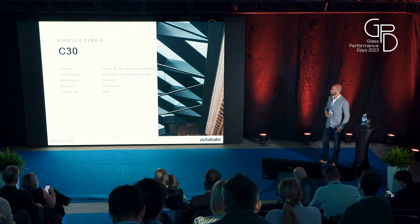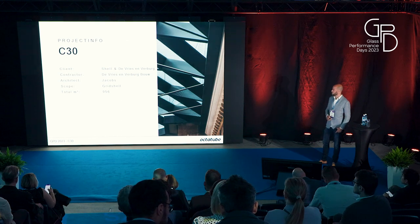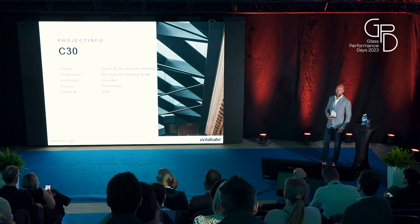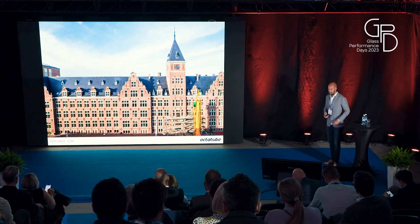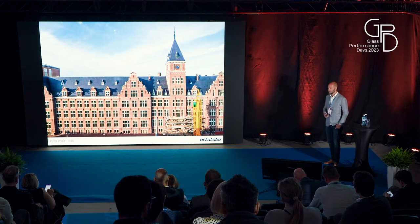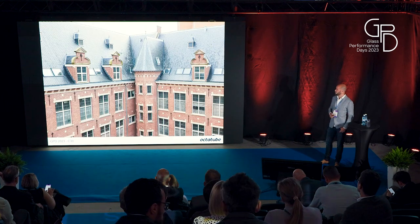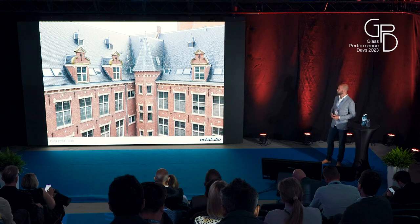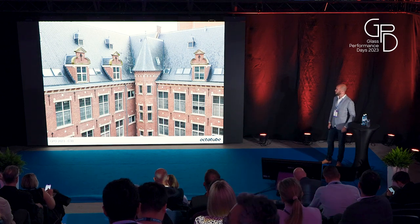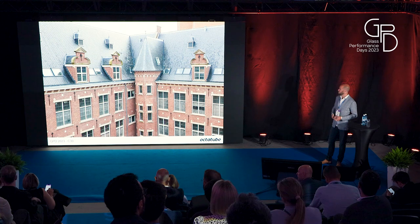Starting with the introduction: our client was Shell, together with the main contractor Vries en Verburg, a local Dutch contractor. The architect was Jacobs, and it was around a thousand square meters — a bit less. The building is from 1915; this is the Shell headquarters in The Hague. There are two courtyards behind the facade — both were open, and one of them was to be closed. It's a listed, monumental building, so the impact on the building had to be as little as possible, with quite some restrictions on where it could go, what sizes it had to be, and how to connect to it, including restrictions on loading.